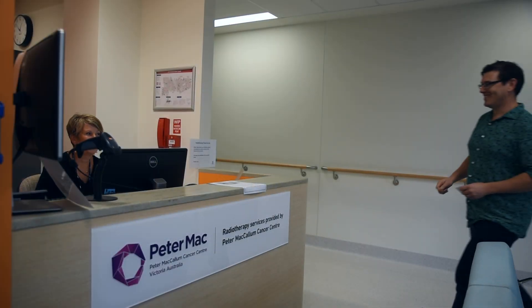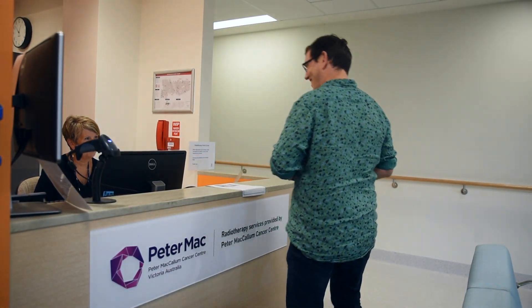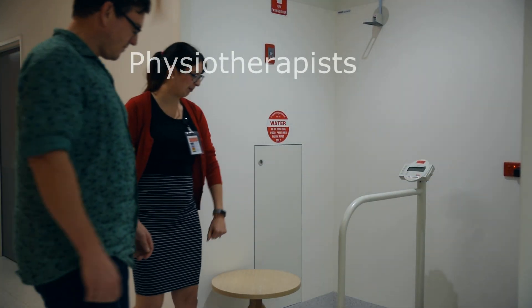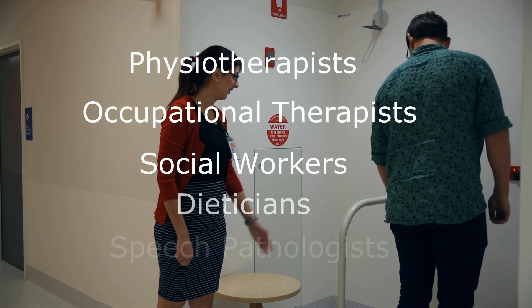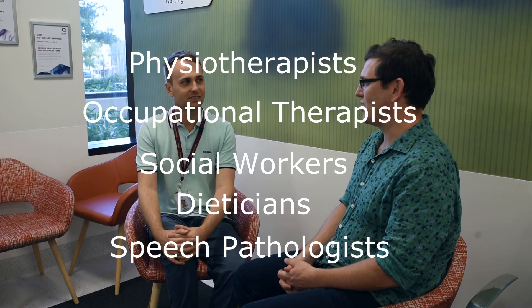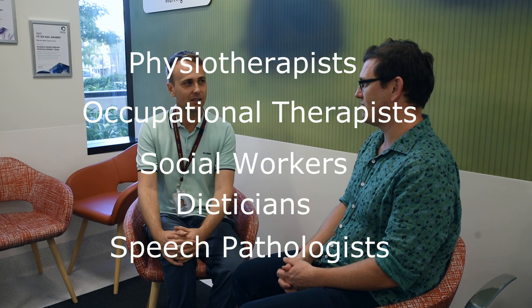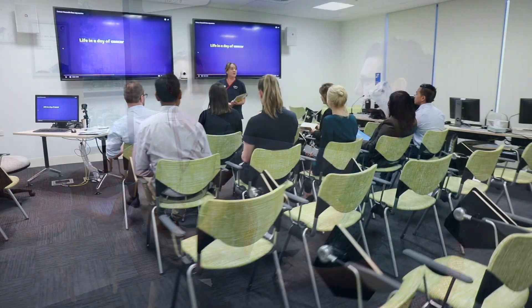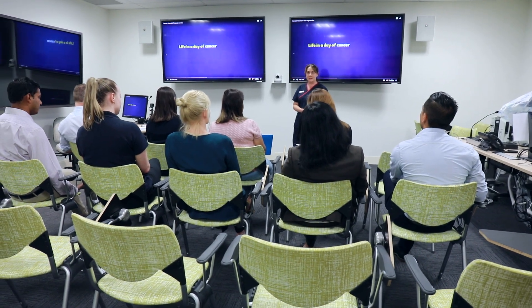At the Bendigo Radiotherapy Centre we also have a team of allied health professionals that can help to support you during your treatment. These include physiotherapists, occupational therapists, social workers, dietitians and a speech pathologist. Not everyone will require these services and your radiation oncologist, nurses or a radiation therapist will refer you to these services as you need them. We also offer Cancer Council education workshops, fatigue management sessions and quit smoking consultations for additional support.